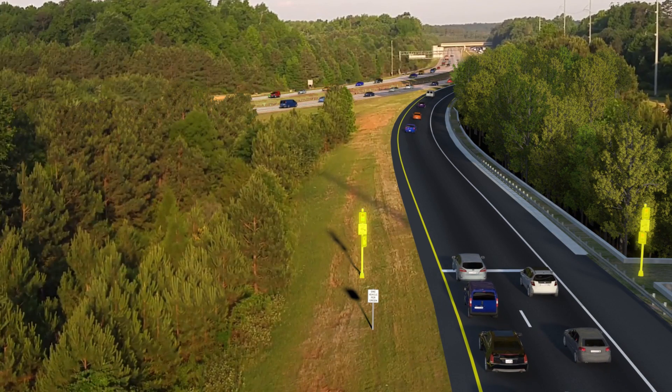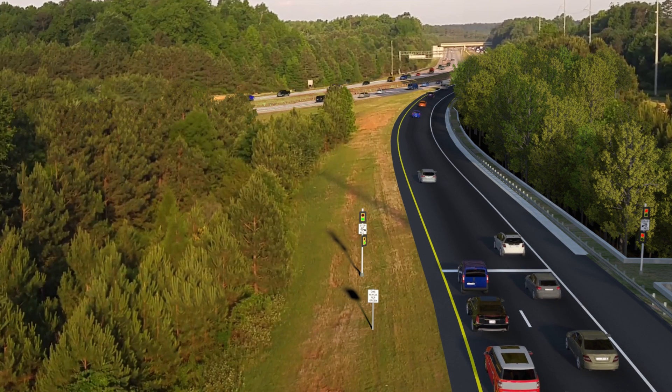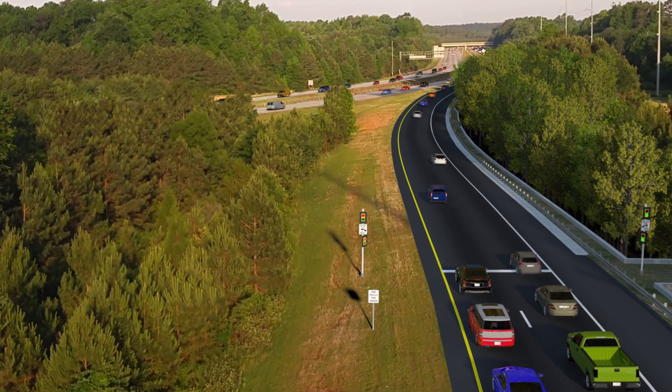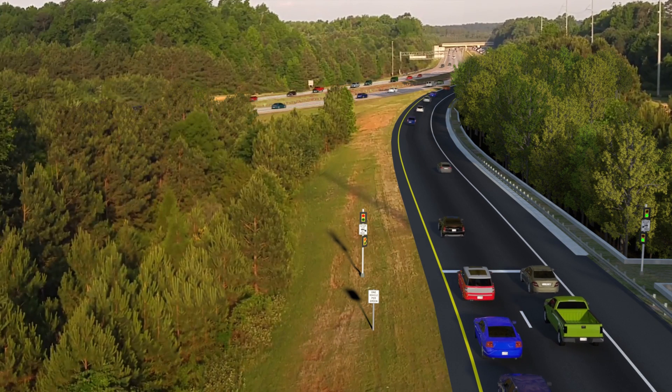These stop-and-go signals are located on entrance ramps. The signals control or meter traffic flow onto interstates during the most congested times of the day by creating a gap between vehicles, allowing one at a time to merge onto the freeway.